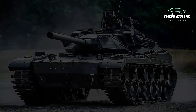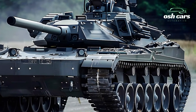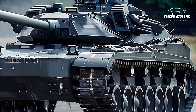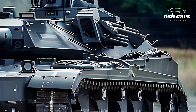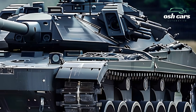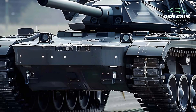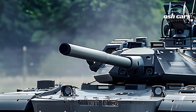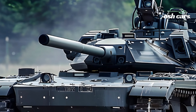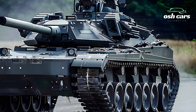The 2025 Challenger Tank — Precision, Power, and Protection Redefined. The 2025 Challenger Tank is a testament to modern armored warfare, combining precision, power, and protection in a reimagined design that meets the challenges of the modern battlefield. As the latest evolution of the renowned Challenger series, this advanced main battle tank is built to dominate in high-intensity conflicts, offering unparalleled capabilities in both offense and defense.